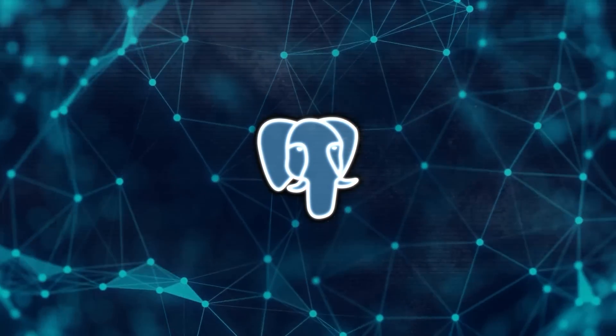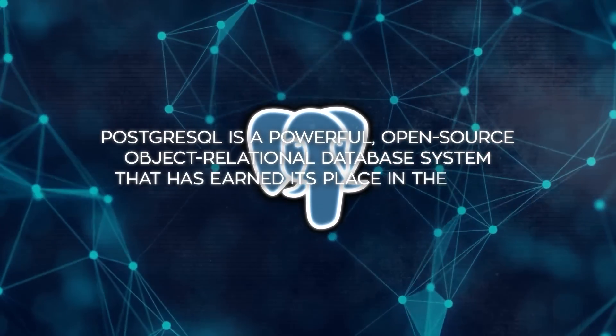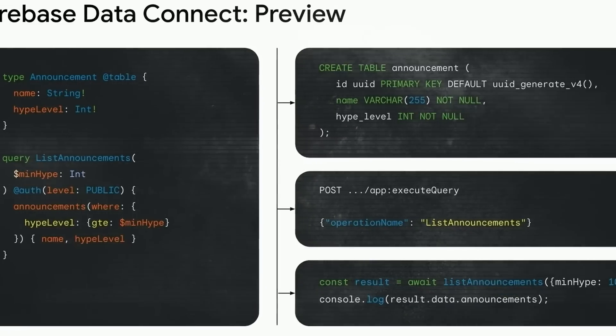For those who don't know, PostgreSQL is a powerful open-source object-relational database system that has earned its place in the tech community. Its integration into Firebase means a lot for app developers who need more robust data handling.